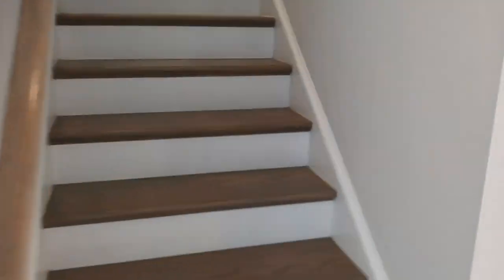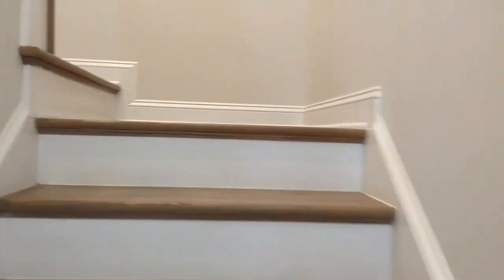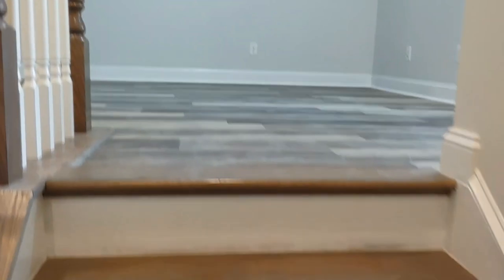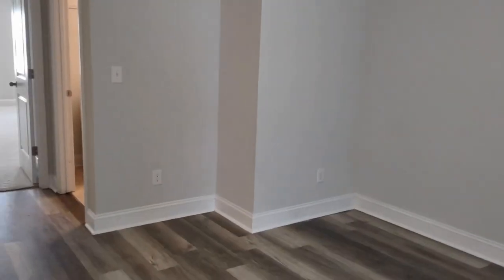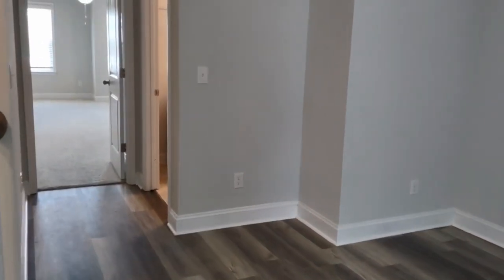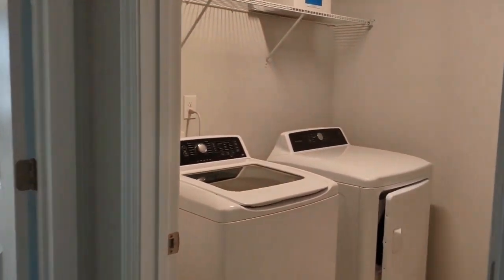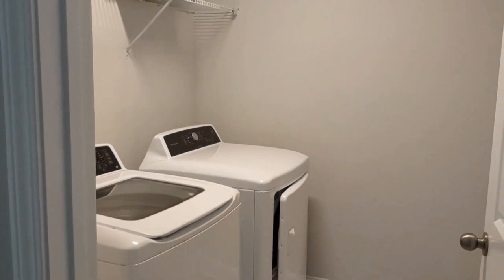Let's head on upstairs. Here we step into a large loft area. If we go to the left, the laundry room — washer and dryer included.